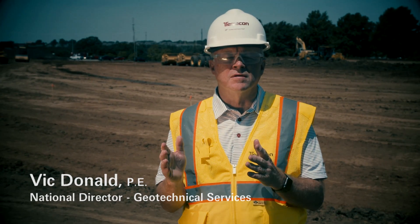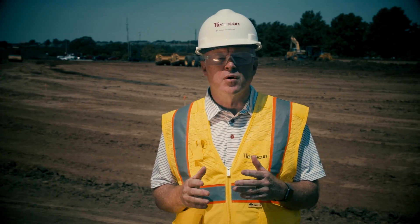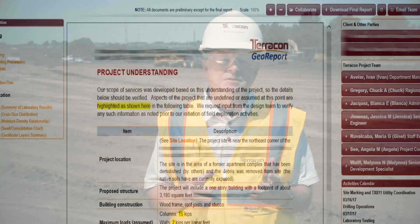Geotechnical engineering requires intense collaboration with the geotechnical engineer, the other design team members, and the owner. That's essential to evaluate risk and design options and economics associated with those options.